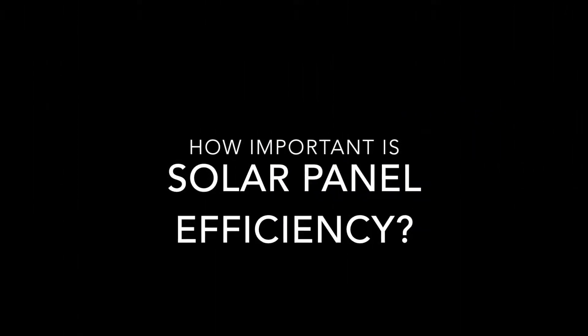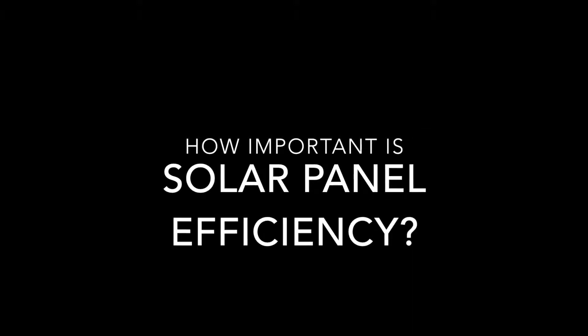Many different solar installation companies will say that their solar systems are the best, but many times the most expensive, most efficient solar panel is not always the best choice.